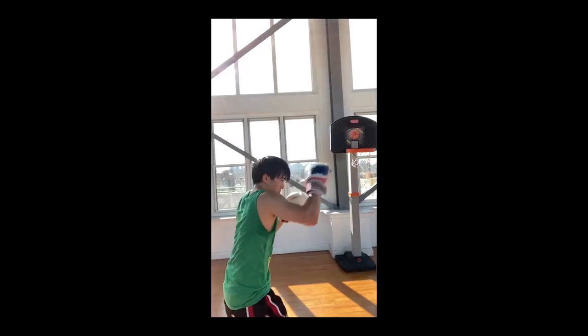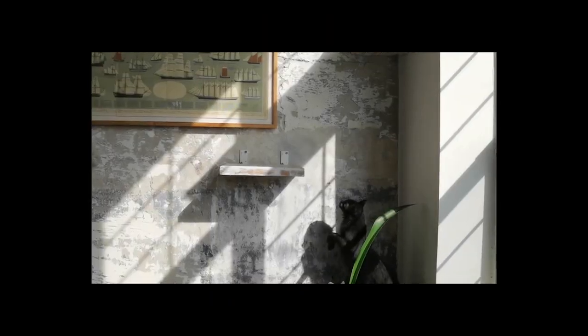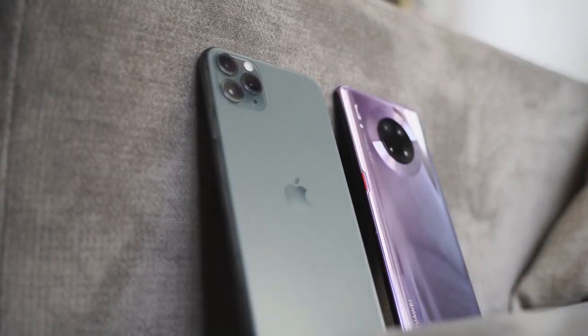Both cameras have extra features. You've got slow selfies for the iPhone — basically slow motion videos on the front-facing camera. And the Huawei Mate 30 Pro does 7,680 frames per second slow motion, which is insanely good for anyone who wants to do slow motion photography or video. Both are really solid cameras — tell me what you think in terms of the photos you've seen in this video. Who do you think is better? If you have any questions or comments, let me know. Don't forget to like and share this video, subscribe to the channel and always enjoy your entertainment.